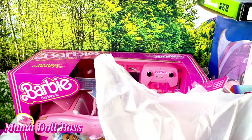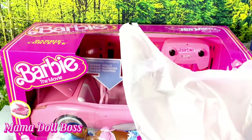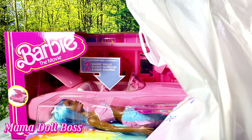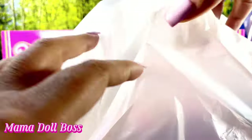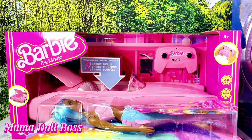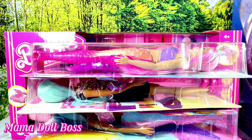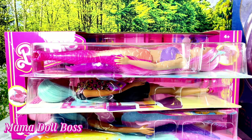Hi guys, welcome back to Mama Doll Boss. My name is Tresel. I am an adult doll collector and today I am going to talk about some Walmart clearance deals that I found. I found a lot of toys and a lot of things, and I'm really happy to show you all. Hopefully you guys can go out there and get some deals on some great items. It wasn't just toys — they had clearance on shoes, clothing, all sorts of things. But today we are talking about the clearance on Barbie dolls and some toys that I found. So stay tuned.